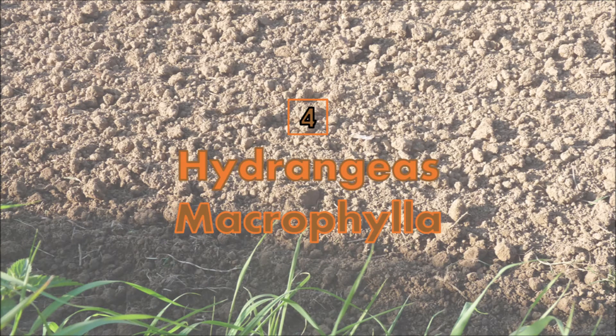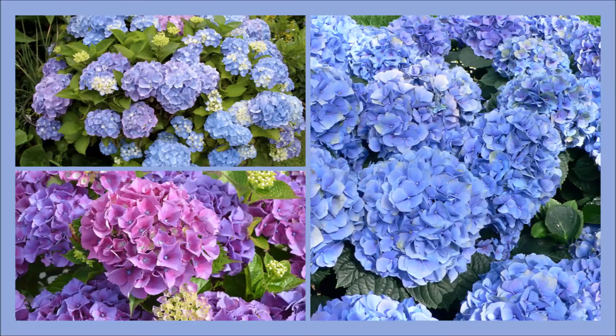Number 4: Hydrangeas. Hydrangeas are colorful and known for their multiple blooms on each plant. They also help remove aluminum from the soil.